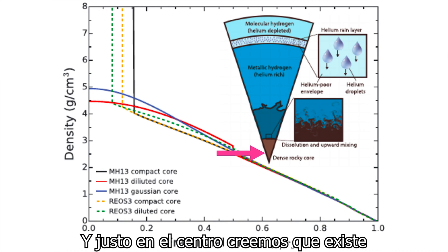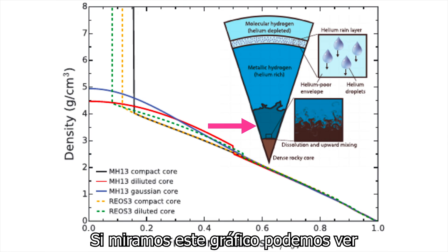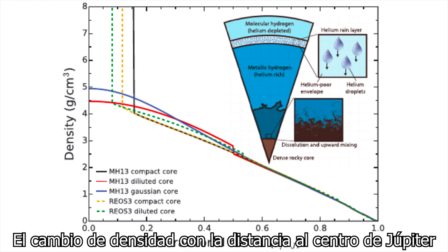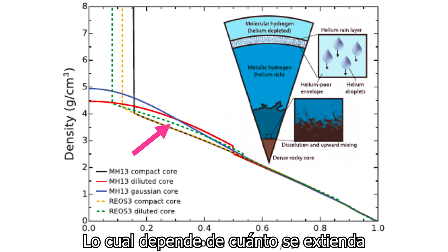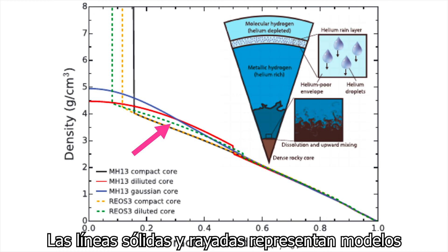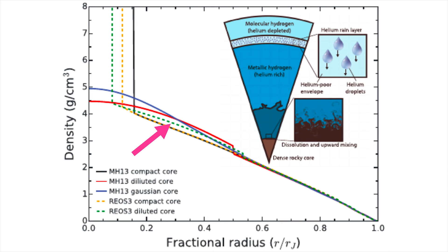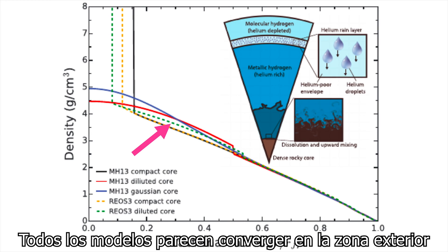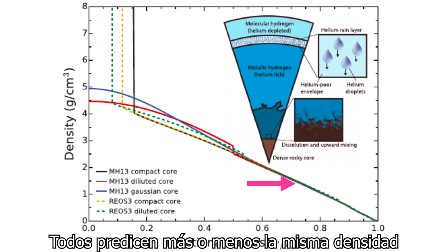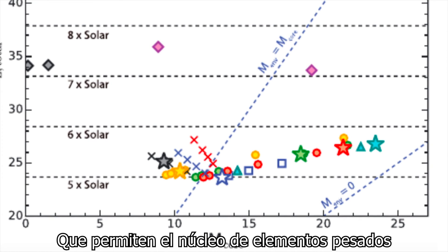Right at the center, we believe there also exists a rock and ice core, the outer layers of which can mix with the region just above. Looking at the density plot, we can see the change in density with distance from the center of Jupiter, and it's clear that different models produce different densities for the inner half of the planet, which depend on how much the dissolved core expands out. The solid curves and dashed curves represent models from two different teams, and the different colors represent different core situations — either a compact core with no mixing above, or a dissolved core where some fraction of heavy elements dissolve from the core and mix with the hydrogen-helium envelope. All models tend to converge for the upper half, predicting essentially the same density. These results attempt to bracket the range of masses allowed by the heavy element core.